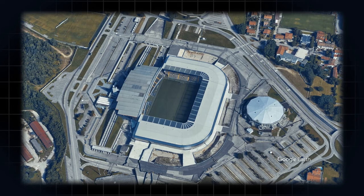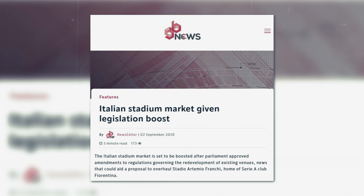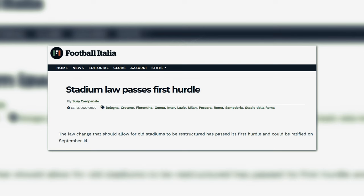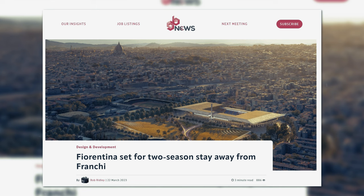If you build it, they will come. It's always easier said than done, especially when it's as administrative as it is in Italy. But there is a runway for potential. In 2019, a movement was passed into law to make the bureaucratic process of stadium development far more efficient than it was in the past, through tax incentives, simplified administrative procedures, and flexibility of land use, among other features.